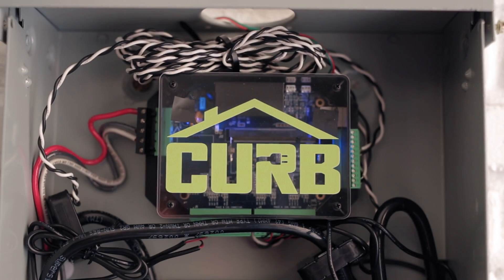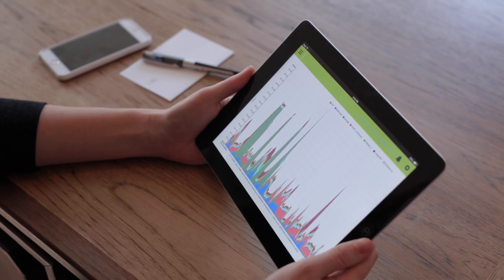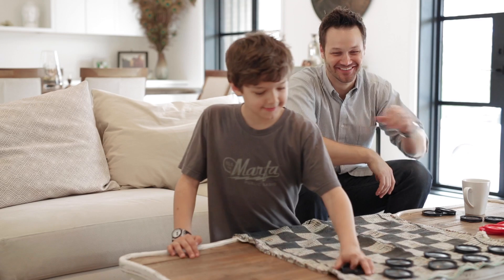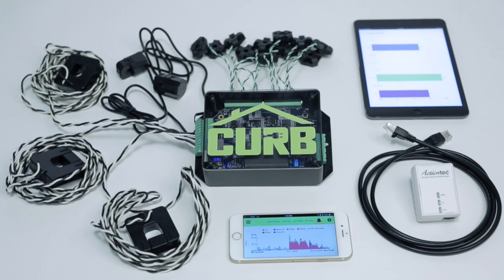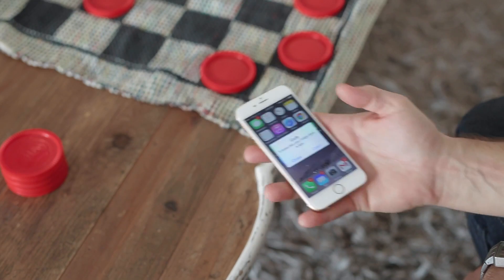CURP's sensors work like a brain, processing electrical data and identifying home energy trends. So you can rest easy knowing that CURP is always on the lookout. If CURP notices something odd, you'll find out right away.